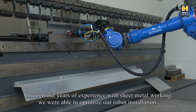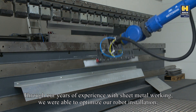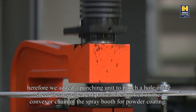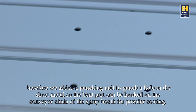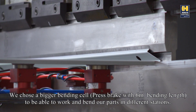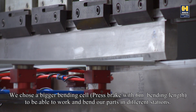Through our years of experience with sheet metal working, we were able to optimize our robot installation. Therefore, we added a punching unit to punch a hole in the sheet metal, so the bent part can be hooked on the conveyor chain of the spray booth for powder coating. We chose a bigger bending cell with a press brake with 6 meters bending length, to be able to work and bend our parts in different stations.